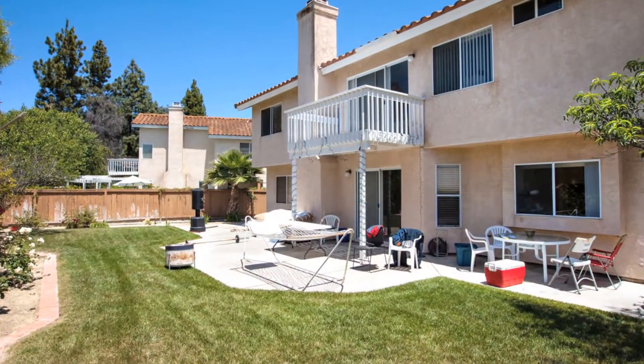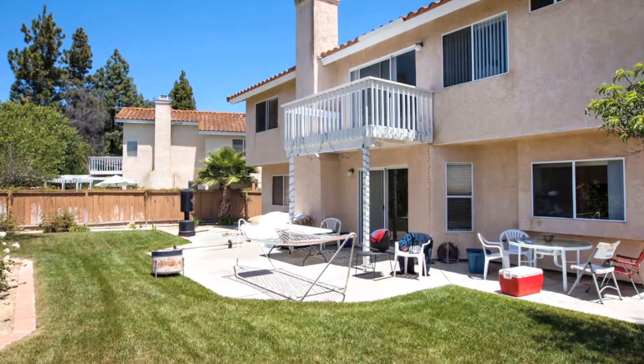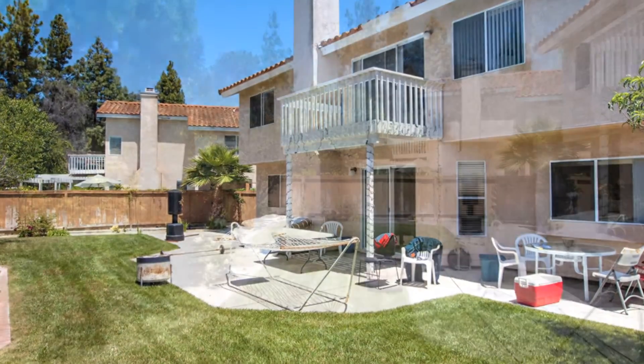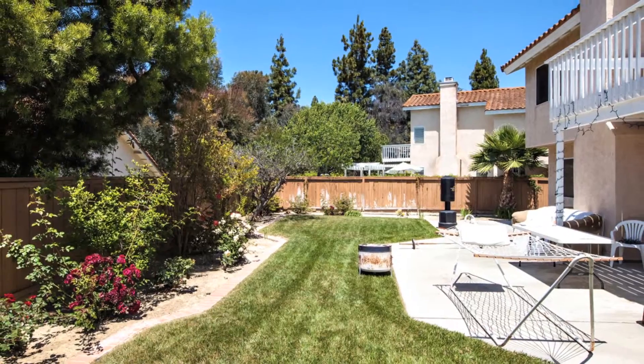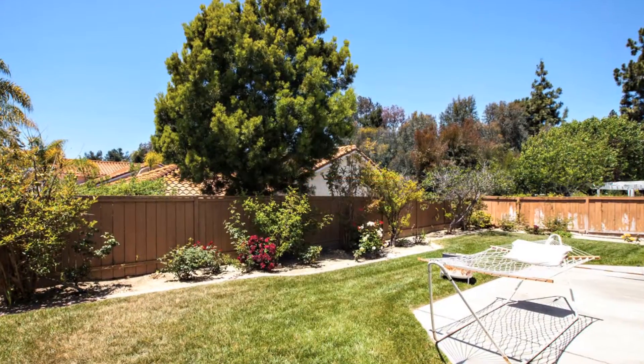An added bonus to this home is the downstairs bedroom and full bath. There's also an indoor laundry room. The upstairs hall has built-in storage cabinets, great for linens or a place to store toys.